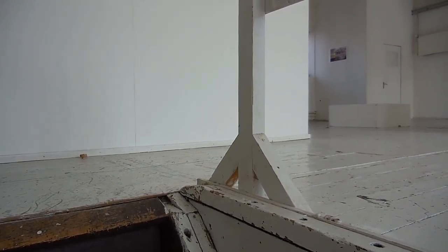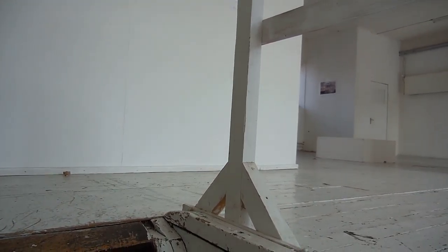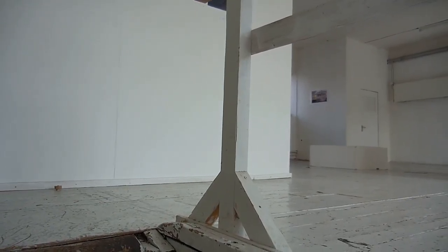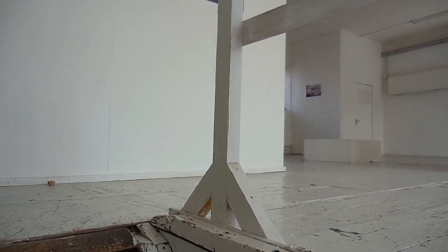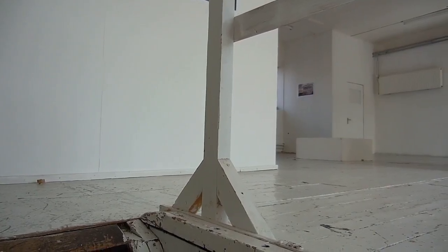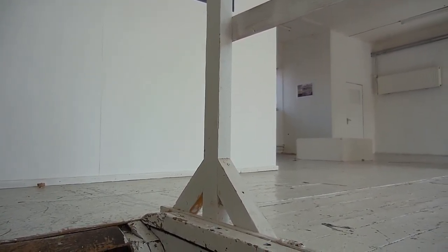Hello everyone. Today we will have a short tour around my exhibition on landscape photography and poetry. This is my first project I curated and managed myself. Of course, this would not be possible without the amazing work that people sent me.